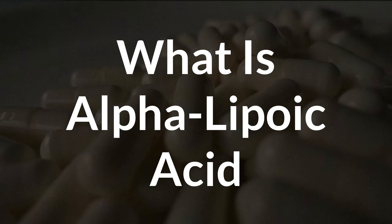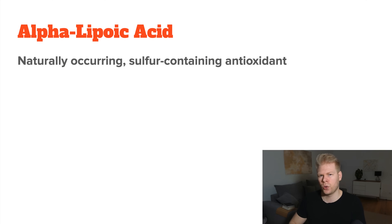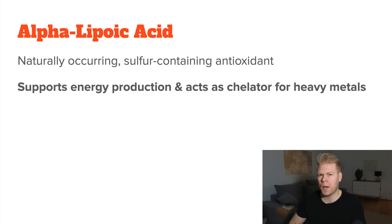What even is alpha-lipoic acid? It is a naturally occurring sulfur-containing antioxidant found in basically every cell of your body. It plays a huge role in energy production, but what makes it really interesting is that it can bind to heavy metals like mercury, arsenic, and lead. It acts as a chelator, so it grabs onto toxins and helps move them out of your body.